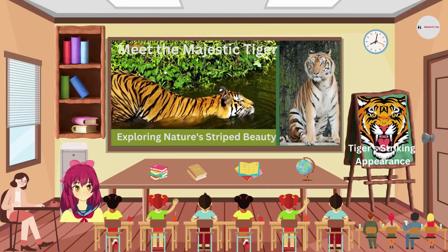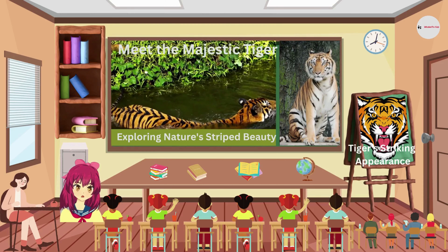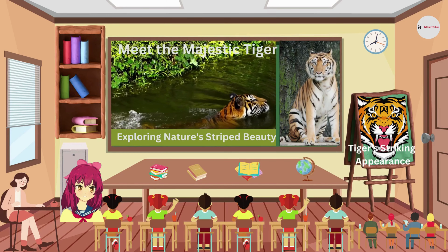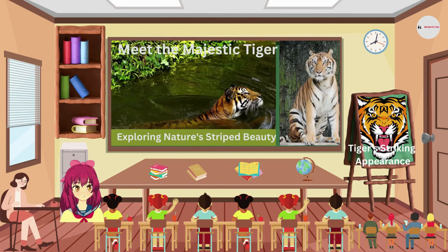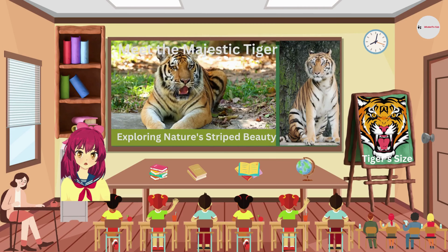One of the most striking features of the tiger is its beautiful fur. Their orange coat covered in distinctive black stripes helps them blend into their surroundings, making them stealthy hunters.